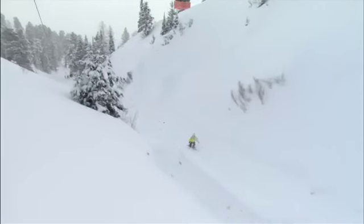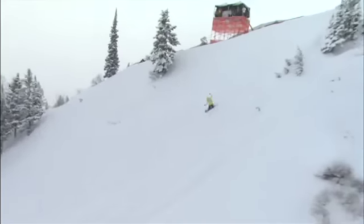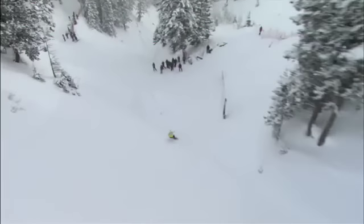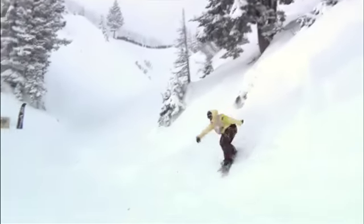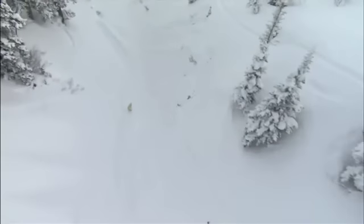Beej, obviously frustrated with his first hit there, coming into the second hit. Nice big stale fish. Now this course, like I keep saying, is no easy thing to navigate and keep your speed up. Definitely something to be said for the riders that come down and get a full pull off this course. Frontside 360 off the cat track, coming into some of the lower hits.